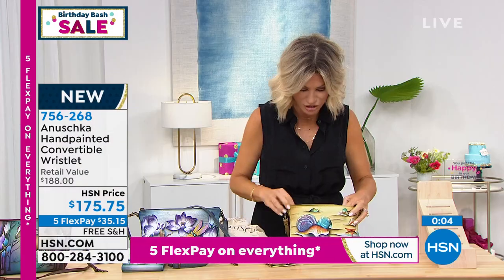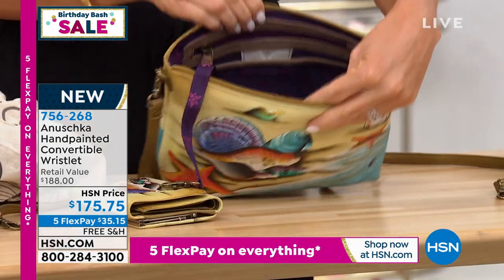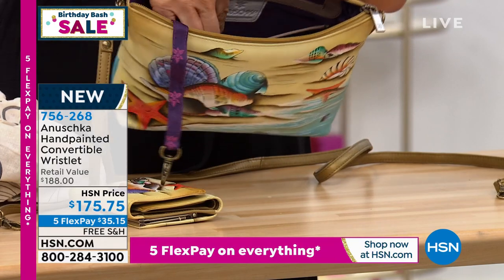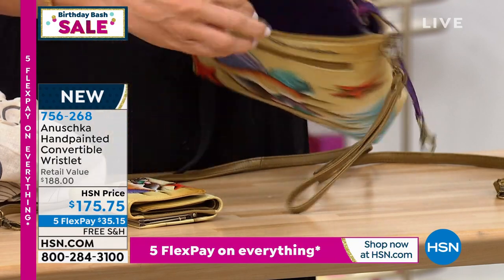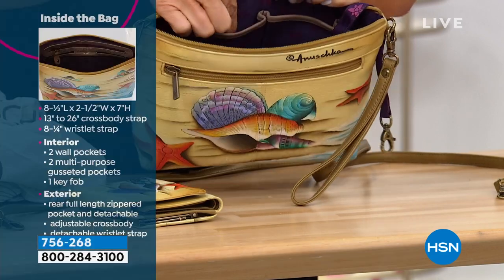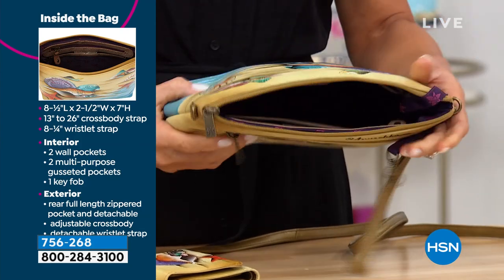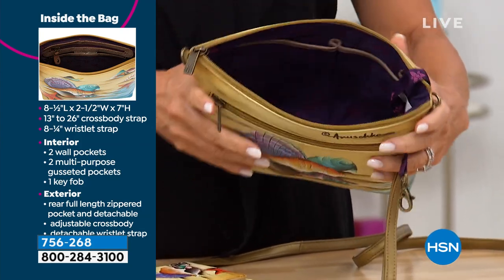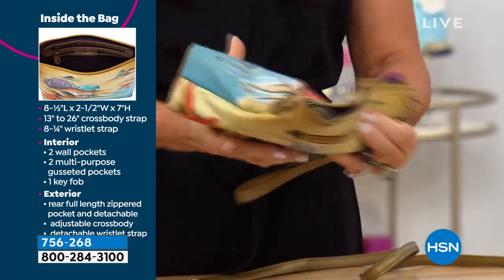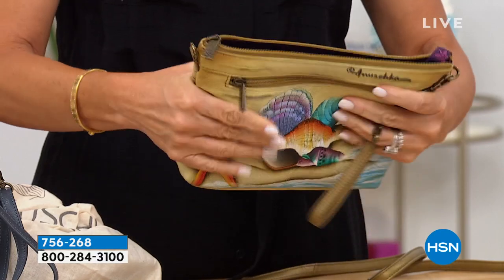Let me show everybody the organization. You do have your key fob here, but inside this bag, look at that — you still have your privacy zipper, pockets all outlined in genuine leather, and even two little pockets on each side. So you have more organization — it's not like a bottomless pit. Look at the signature logo on that beautiful interior lining. They really thought of everything. Look how soft this leather is — it just moves. The painting moves with the leather.